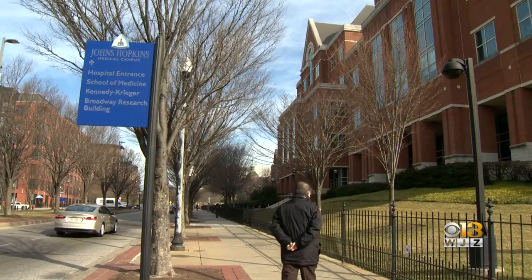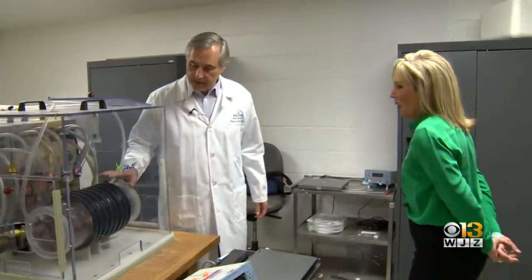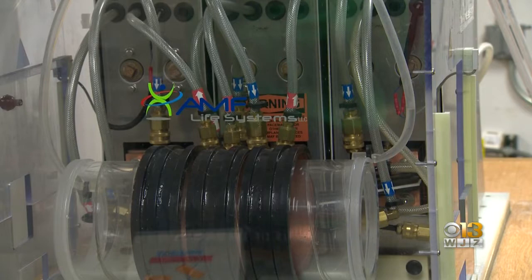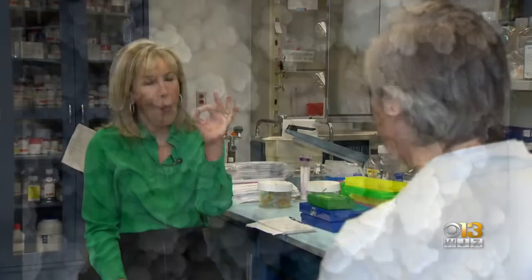But right now, across the street at Johns Hopkins Sydney Kimmel Cancer Center, a team of scientists have been working for more than five years developing a technique that they hope could, in the future, save Belle and other dogs with cancerous brain tumors. It uses iron oxide nanoparticles — a little over a million times smaller than a human cell.